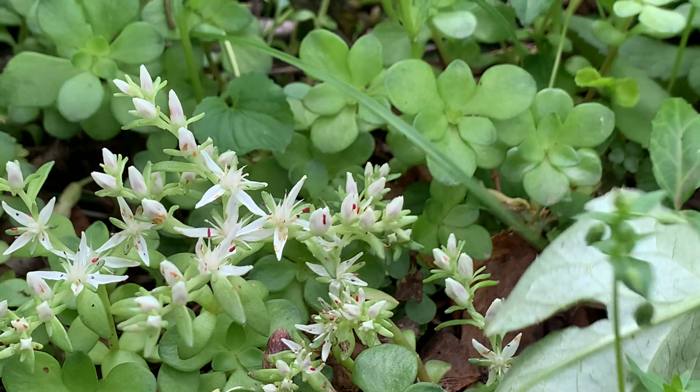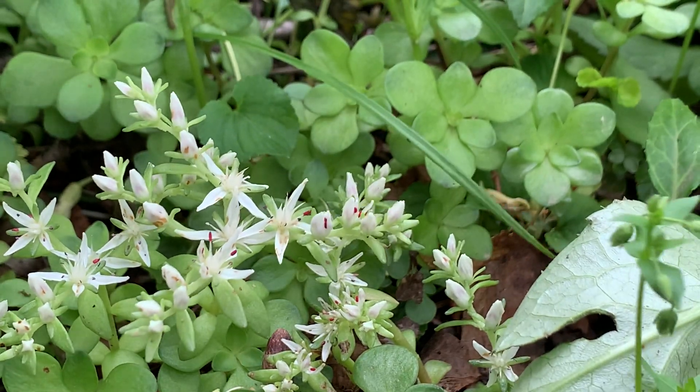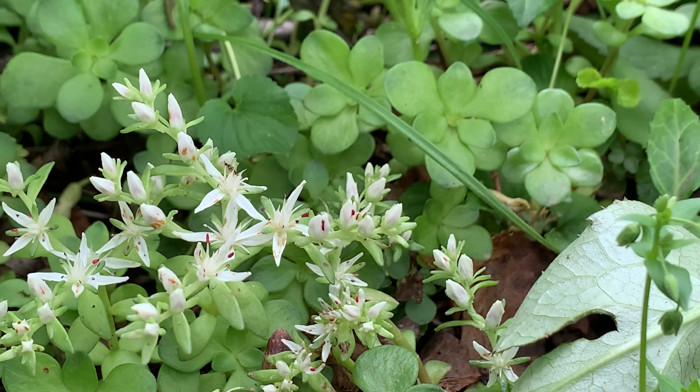This is called stone crop. Now there are a lot of different species of stone crop, but this one in particular is called a woodland stone crop because it does like to grow in woodlands.